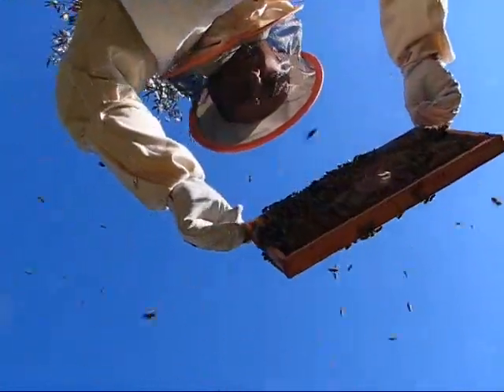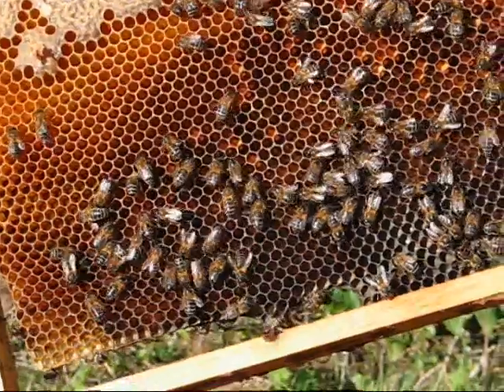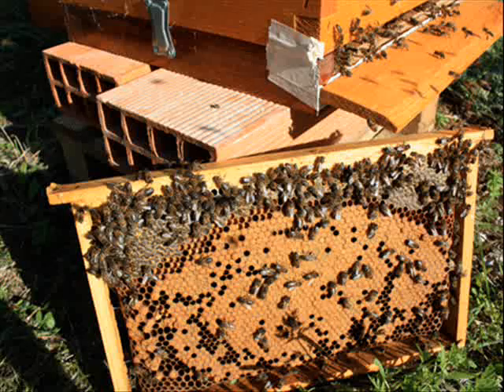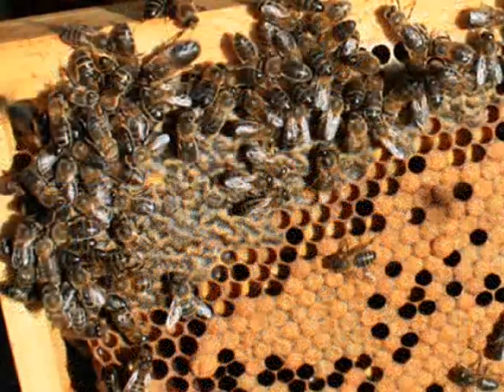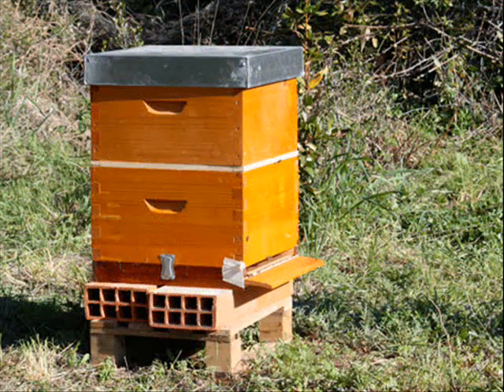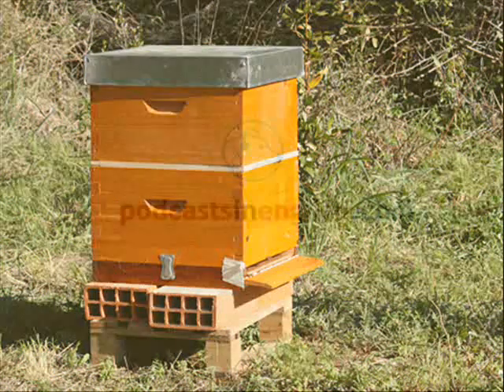What we do is put another box on top of the lower box. The queen can't get into the top box, so she only lives in the lower box. But the workers get into the top box and keep making new cells and filling those with honey. So the new cells are just honey and that's what we collect. I'm really looking forward to our new project, but not looking forward to being stung!